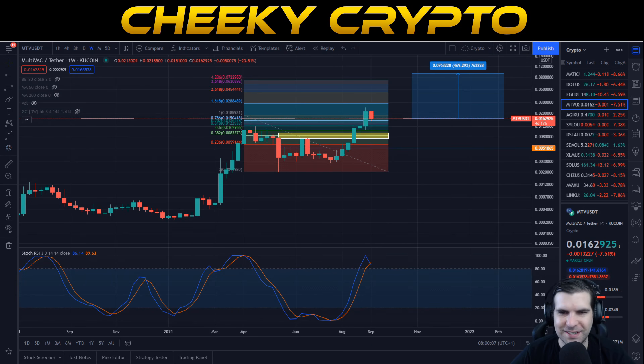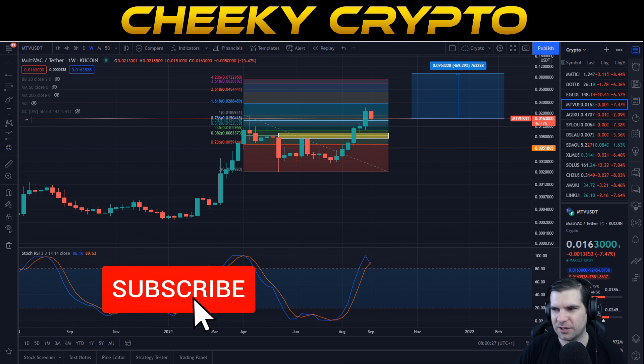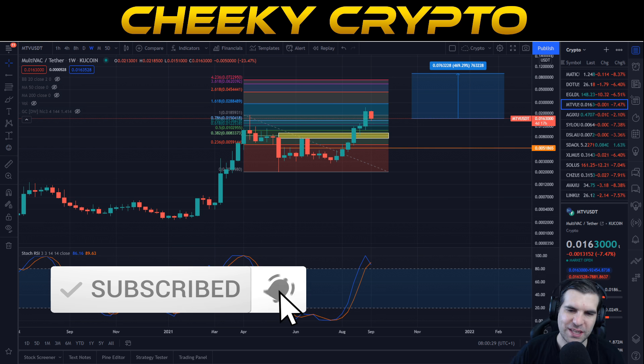Hi and welcome back to Cheeky Crypto. Today we're taking a look at MultiVAC and specifically the price action of MTV — it's held up incredibly well after yesterday's pullback. If you find it useful and informative hit the like button. If you are new, subscribe, tap the bell and select all notifications to stay up to date with everything we do here.